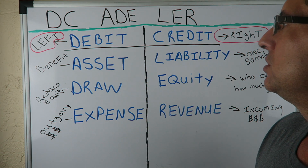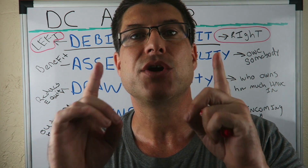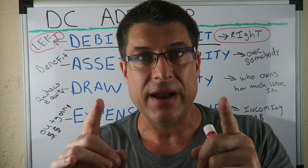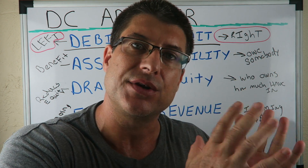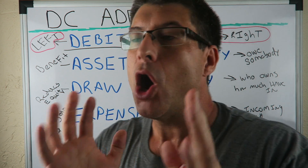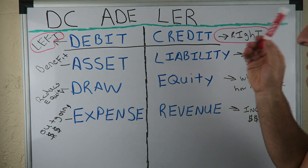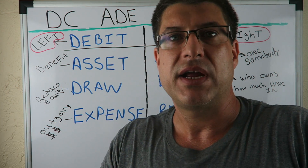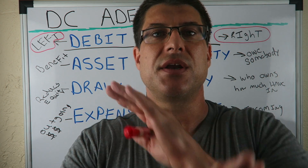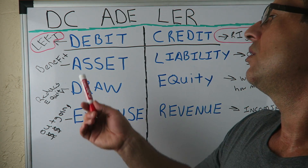That's all I want you to think of — neither good nor bad. A debit is neither good nor bad. A credit is neither good nor bad. All a debit is, is the left side. All a credit is, is the right side. Left side, right side — neither good, neither bad.